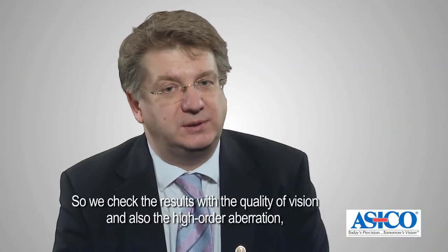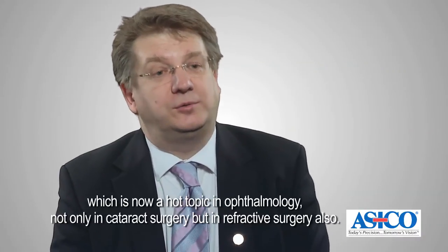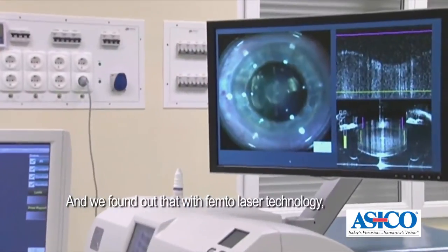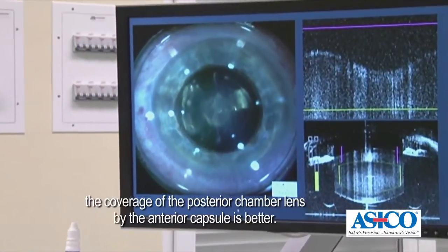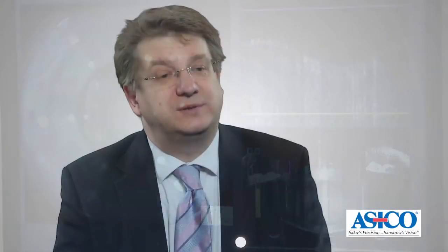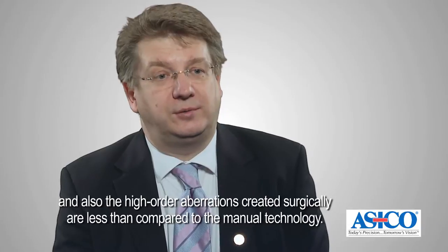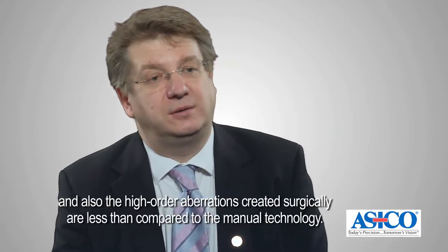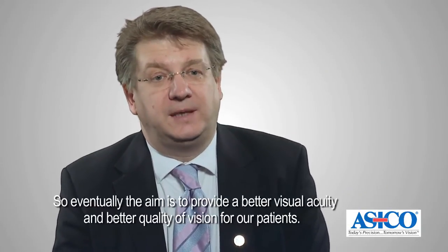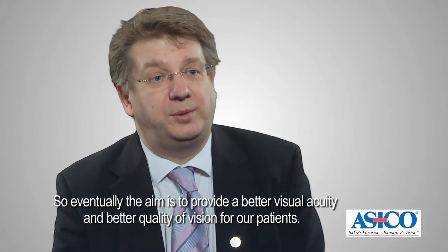We checked the results with the quality of vision and also the high-order aberrations, which is now a hot topic in ophthalmology — not only in cataract surgery but in refractive surgery also. We found out that with femtolaser technology the coverage of the posterior chamber lens by the anterior capsule is better. So the centration of the implanted lens is better and the quality of vision is improved, and the high-order aberrations created surgically are less compared to the manual technology. So eventually the aim is to provide better visual acuity and better quality of vision for our patients.